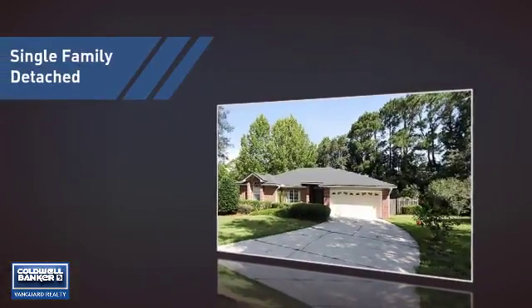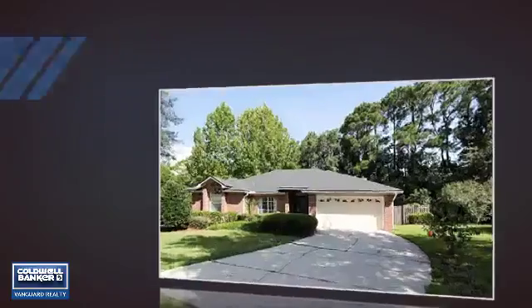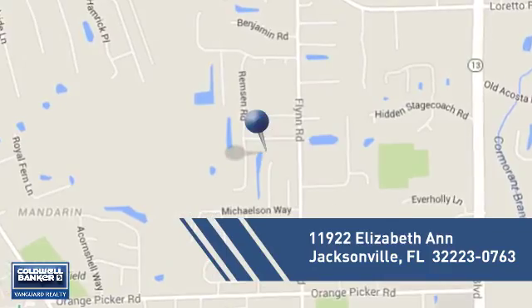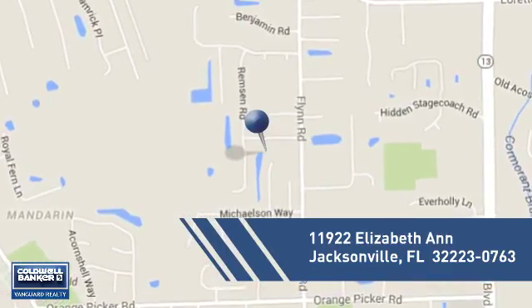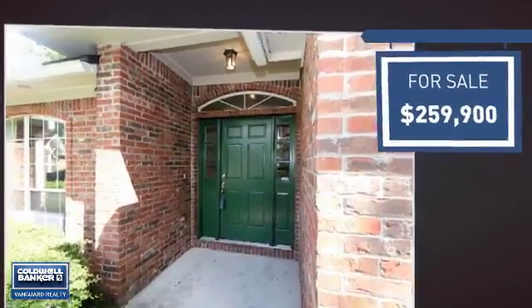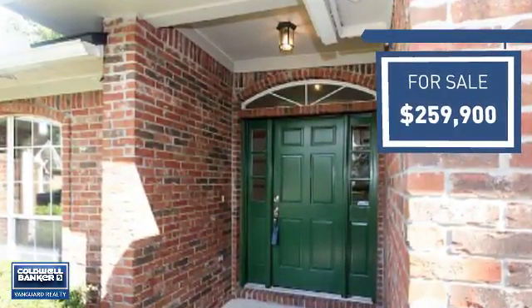This home is a great choice for those looking for comfort, convenience, and the privacy of their own home. And it's located in the Jacksonville area. Currently listed at just under $260,000, it offers an excellent value for the area.